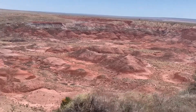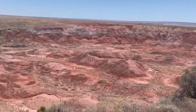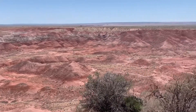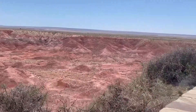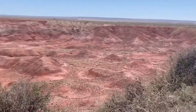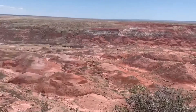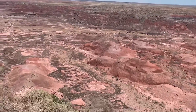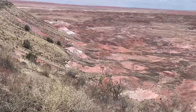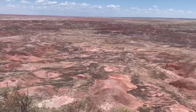They have something similar to this in Death Valley, and that's in California, but this is pretty cool. We were on the other side earlier, over there, and now we're at the top. I just wanted to show you this beautiful, amazing view as we keep going to our next stop.